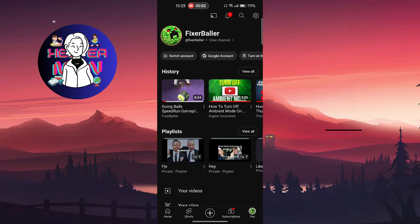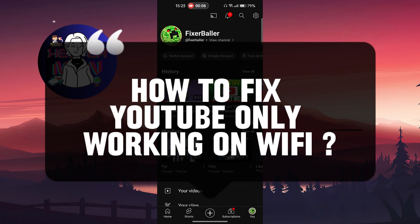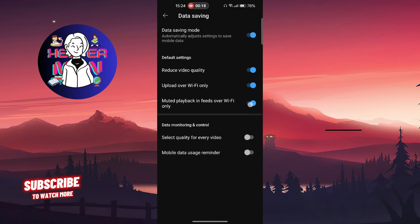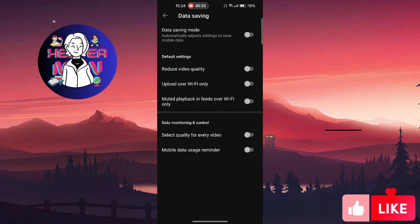Hello everyone. In this video we're going to talk about how to fix YouTube only working on Wi-Fi. Click on your settings, then click on data saving. Make sure that you are not using data saving mode, because if you click here it will enable settings that will actually limit your usage on mobile network.